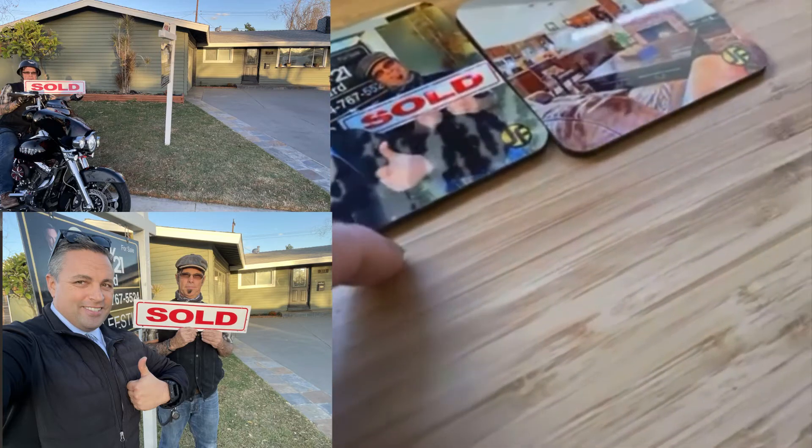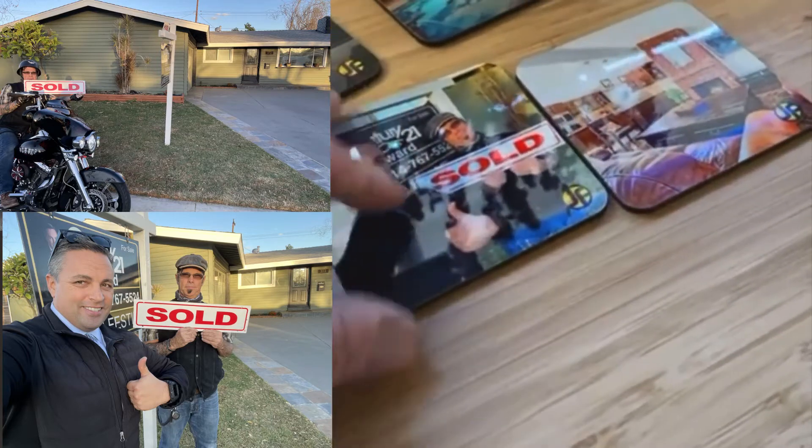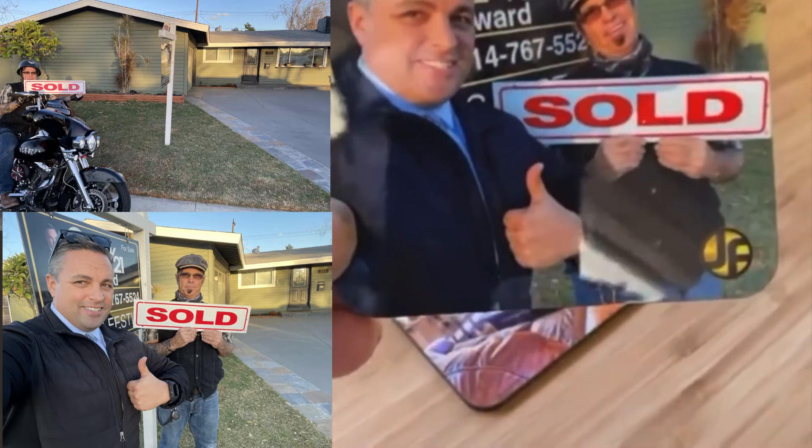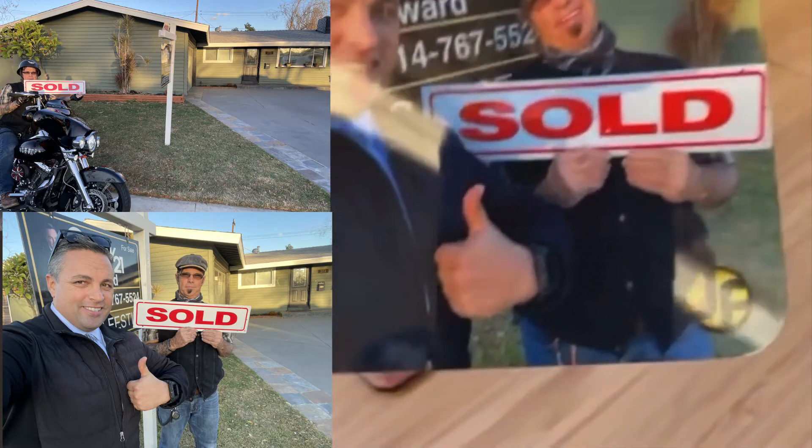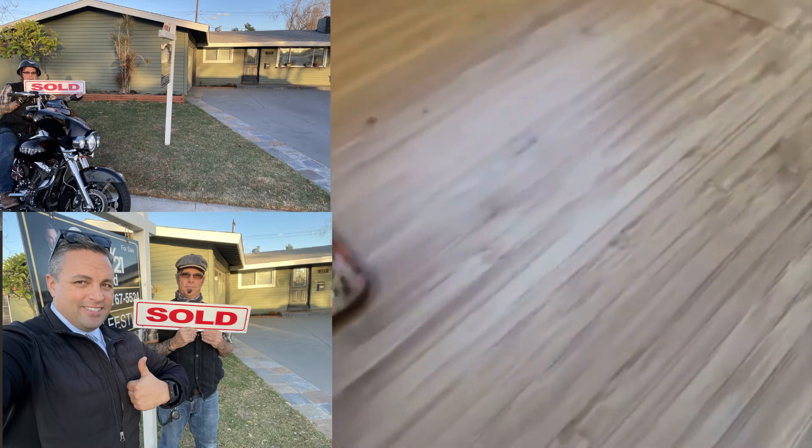Then he got me these coasters. Now these coasters are pretty cool — what a great idea. As you can see, this was a sold sign from last week. We took a selfie together, and then he had these matching coasters made.